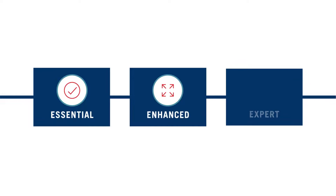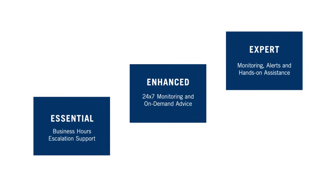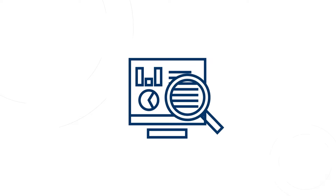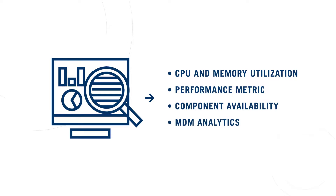IMT offers a range of application-managed support services based on 20 years of experience with MDM systems. We have the experts to augment your team with just the right level of help you need. IMT can fully manage your solution or send you alerts about potential issues for your attention. IMT gives you a real-time dashboard and aggregate analytics so you always know how the system is performing.